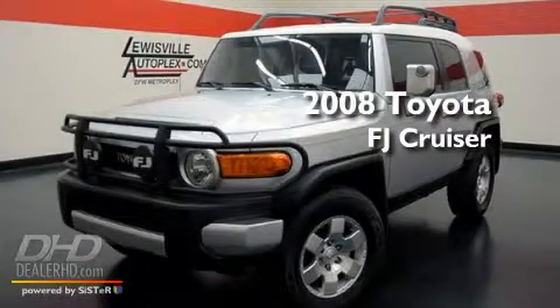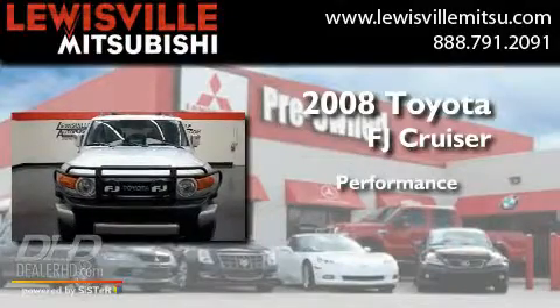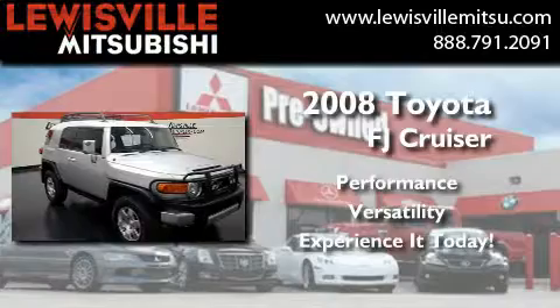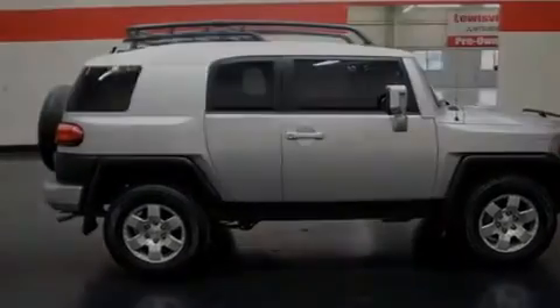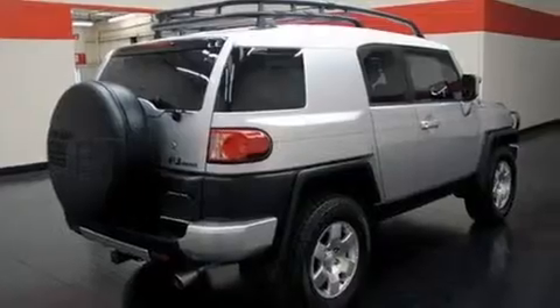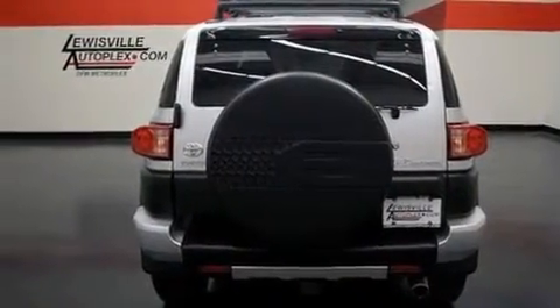This is a 2008 Toyota FJ Cruiser. Its top features include air conditioning, a rear window defroster, an engine immobilizer theft deterrent system, traction control and stability control systems, an anti-lock braking system, and side impact airbags.